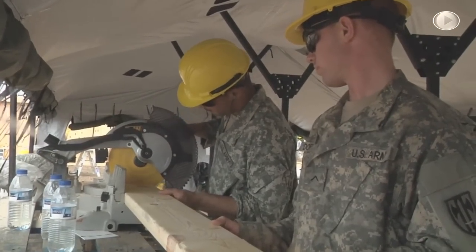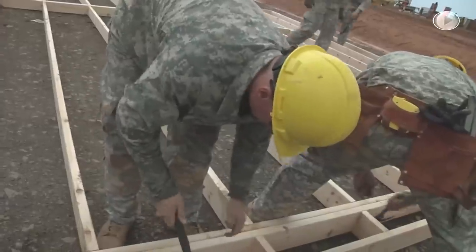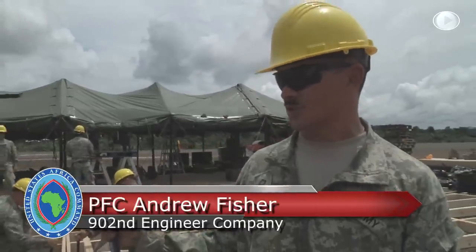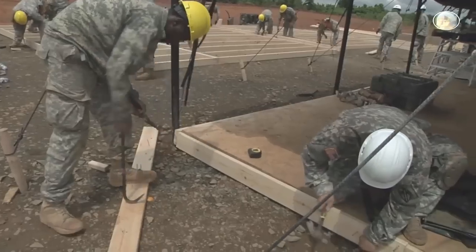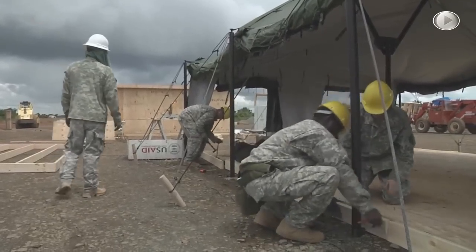Engineers continue to build Ebola treatment units while supporting Operation United Assistance in Liberia. Today we're putting together a floor system for another tent we're putting up, and we're also going to see if we can put up a big fest tent, which is going to be one of the tents that holds some of the patients.